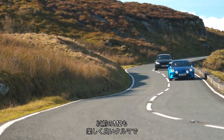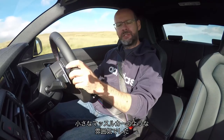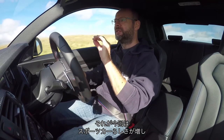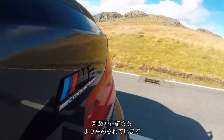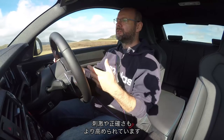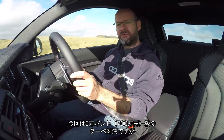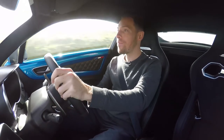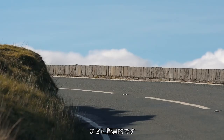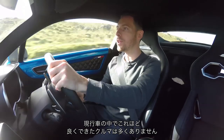The original M2 was good, was enjoyable, had a lot of the characteristics of this car. It felt a little bit more miniature muscle car. Whereas this now has had the sports car elements — the delicate, responsive, engaging, involving precision elements — turned up to the point where we are faced with deciding which is the best £50,000 coupe. The combination of ride and body control is exceptional. There aren't many cars on sale today that combine ride and body control quite like this one.